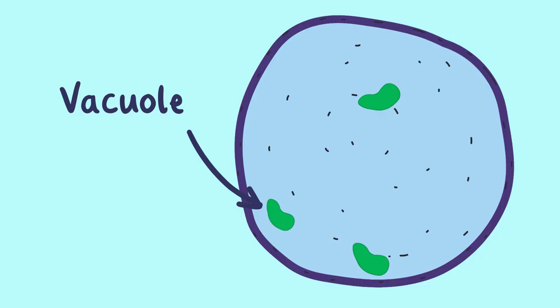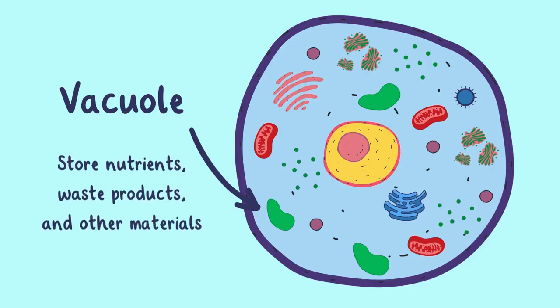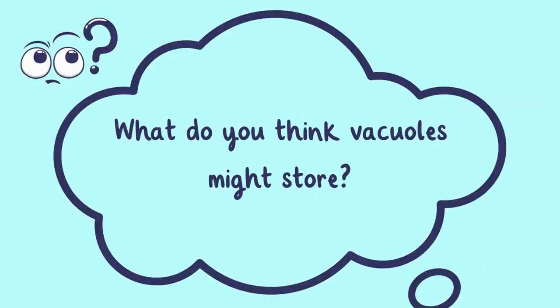Next are the vacuoles, the storage centers of the cell. They store nutrients, waste products, and other materials. What do you think vacuoles might store?